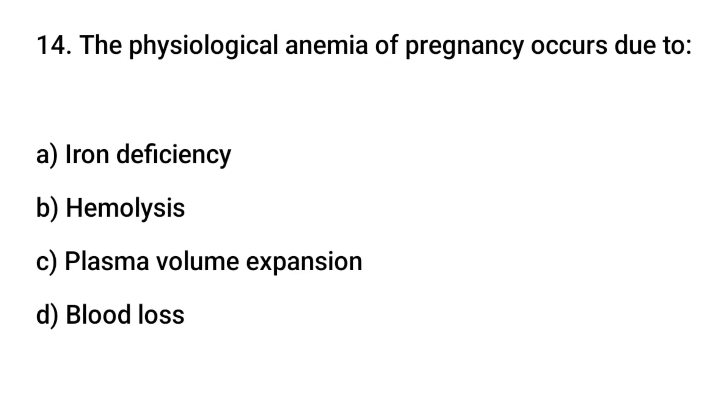Question No. 14: The physiological anemia of pregnancy occurs due to? The right answer is C: Plasma volume expansion.